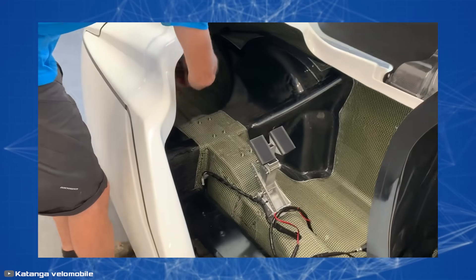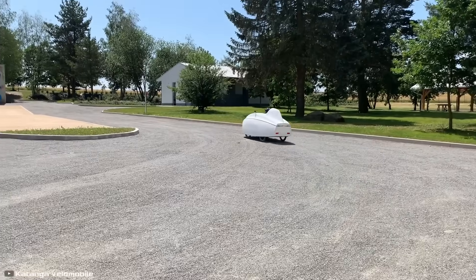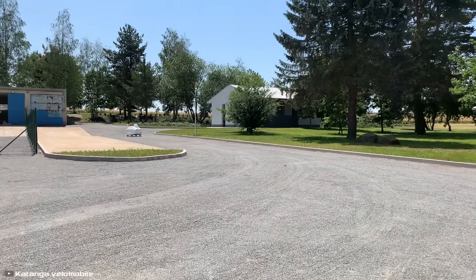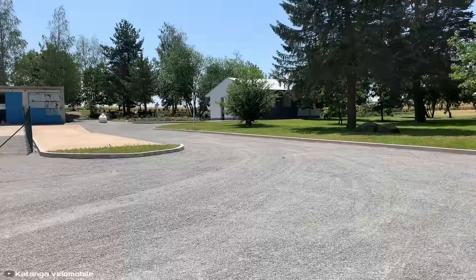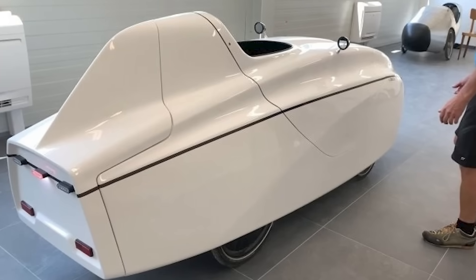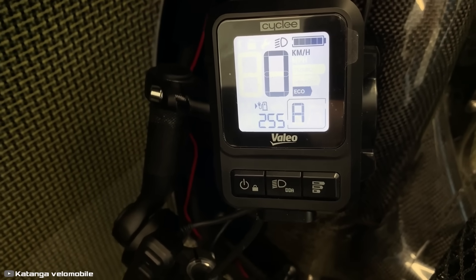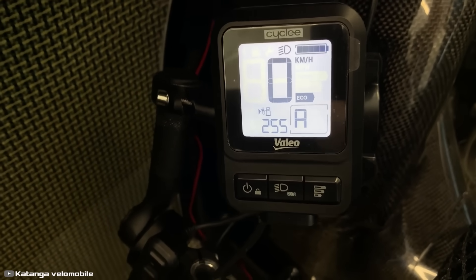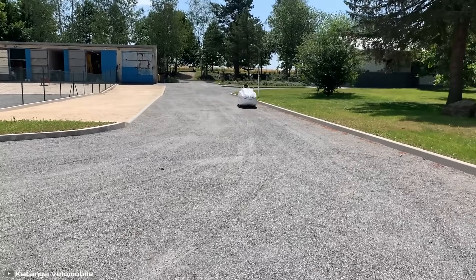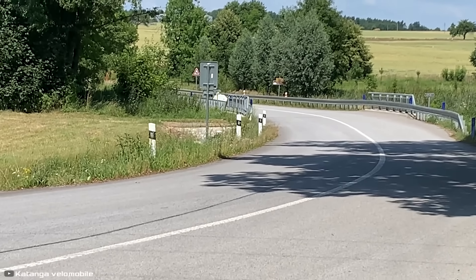The VM45's cargo capacity is 92 gallons. Its transmission includes seven speeds, automatic gear shifting, and a 750-watt electric motor. The velomobile also features front and rear lighting systems and dual side mirrors. It is powered by a 1,240 watt-hour lithium-ion battery, sufficient for a range of 158 miles.